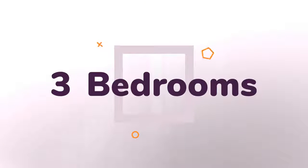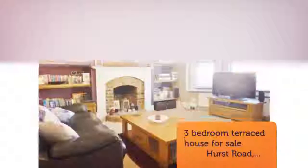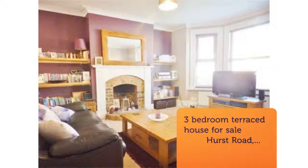The ground floor offers lounge, study — currently used as fourth bedroom — cloakroom, and a delightful extended open-plan kitchen slash dining room.